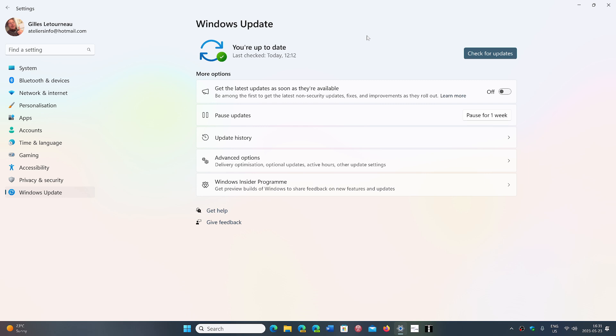KB5026436 is what we call a preview update — it is the bug fixes. A lot of people get confused when they see a preview update and think it's not an official update, but it is.